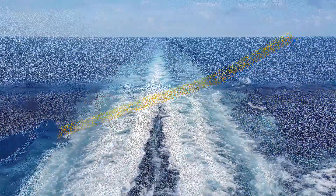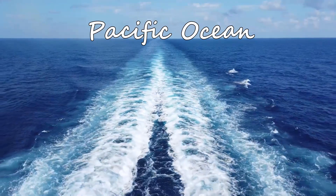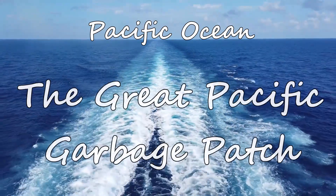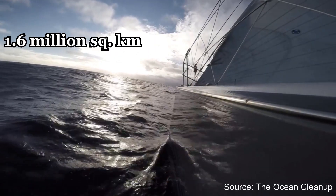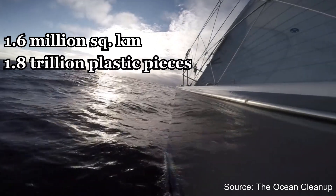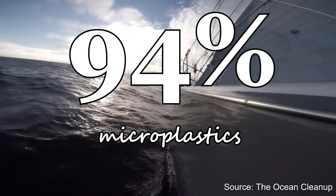A lot of these microplastics have accumulated in the oceans all over the world. The Pacific Ocean is now home to the largest accumulation of ocean plastic called the Great Pacific Garbage Patch. This patch covers 1.6 million square kilometers and contains about 1.8 trillion pieces of plastic, and 94% of these items are microplastics.